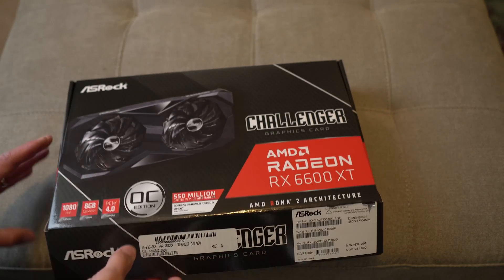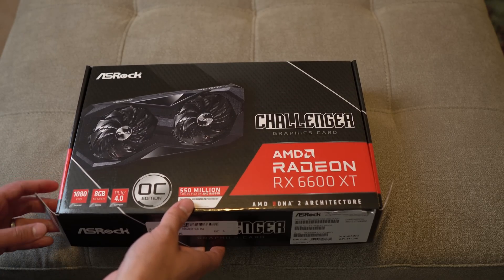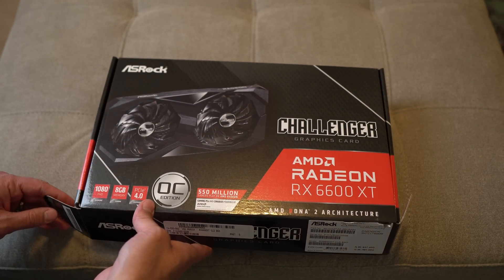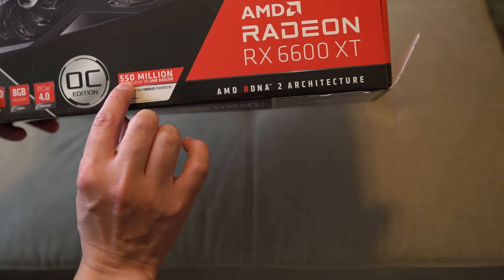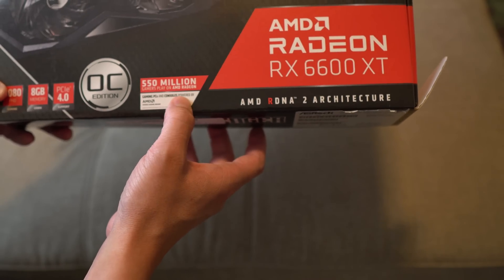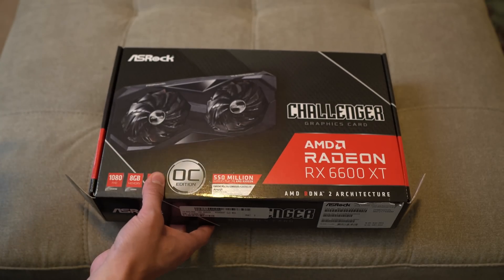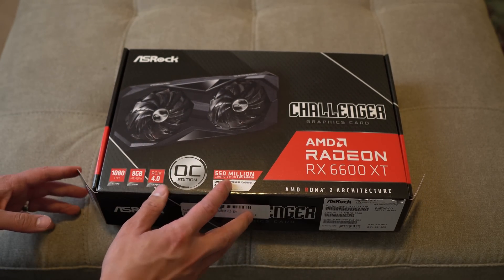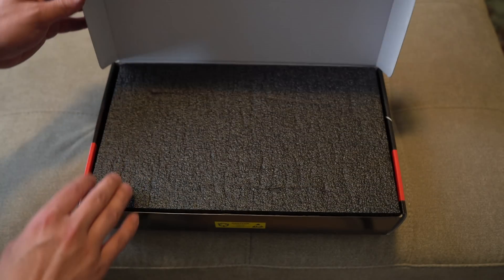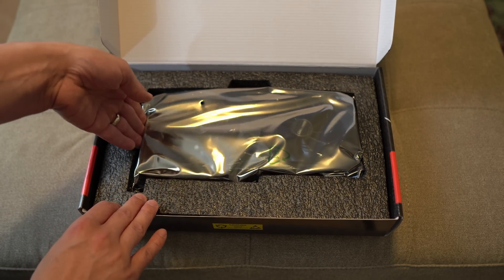Now, after the whole Gamers Nexus Newegg shenanigans, it always makes me a little nervous when the GPU box isn't even stickered shut — not that a sticker would prove anything. On the box it says 550 million gamers play on AMD Radeon, though they're very clearly including consoles. Nvidia has absolutely dominant market share for graphics cards, so that's an interesting stat to put on the box.